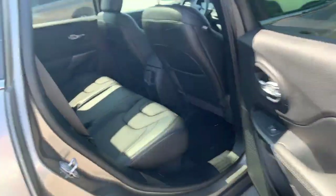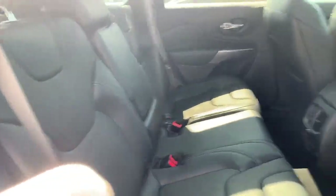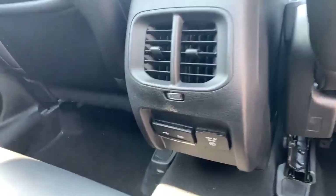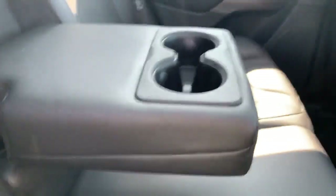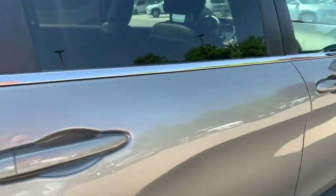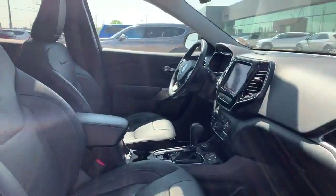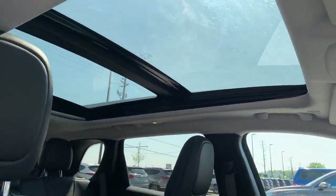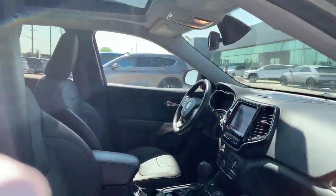We'll take a look in the back seat. We've got lots of space back here, and there are your cup holders for the back. There are also more power ports and your climate control. Leather seating, and a massive panoramic sunroof that opens up.